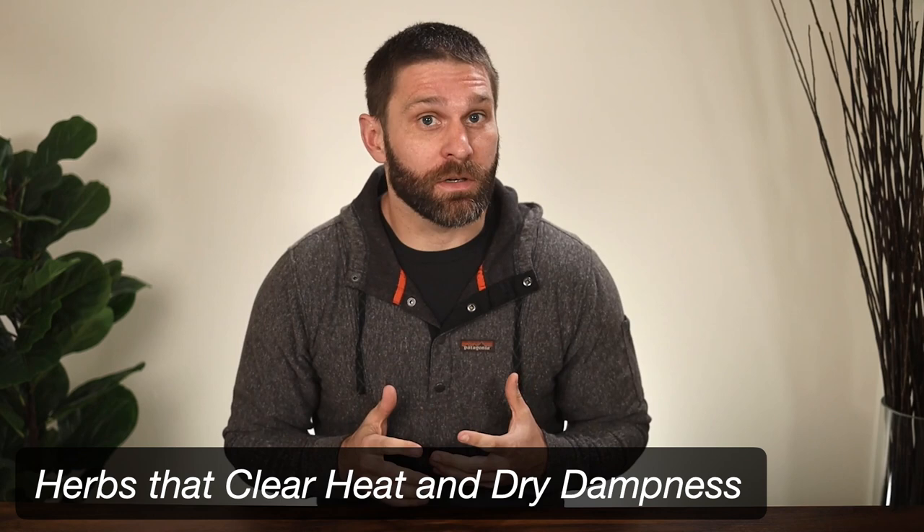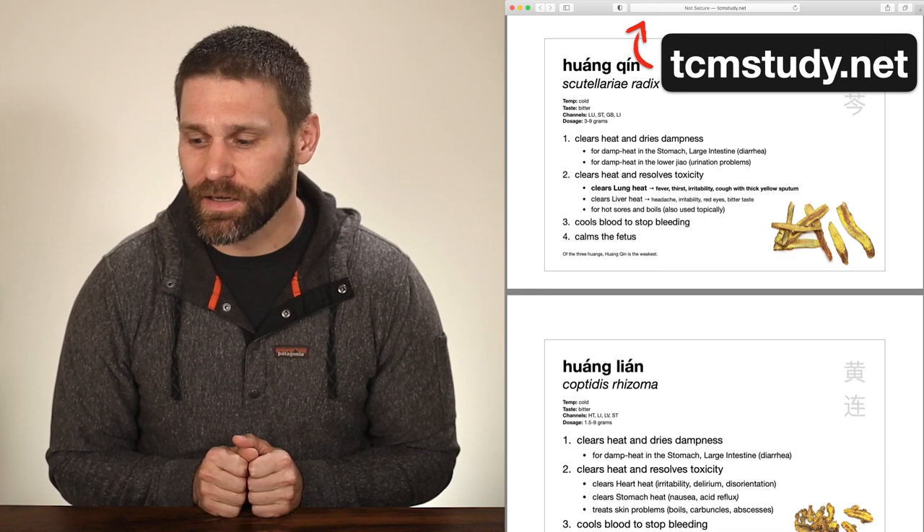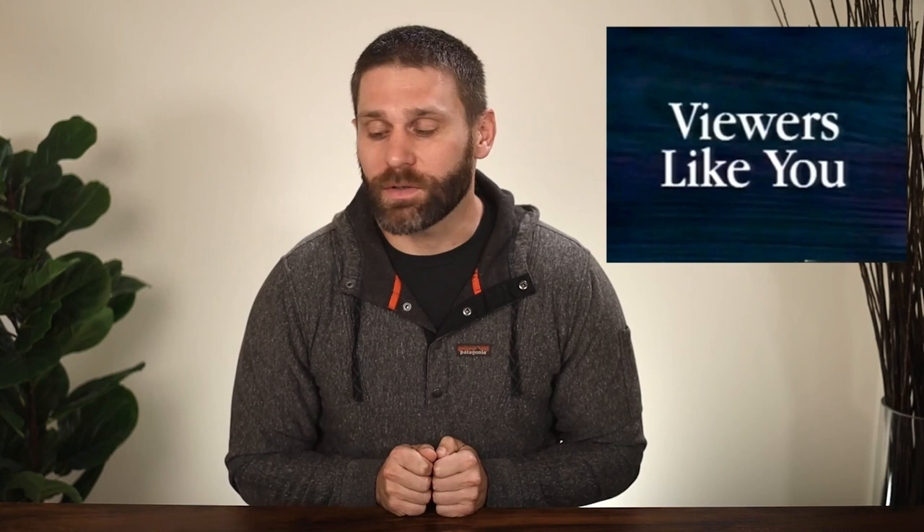Hello, friend, and welcome to another herb review video. In this video, we are going over the category herbs that clear heat and dry dampness. So these are herbs that are treating damp heat conditions. If you want to follow along with the slides, those are available at the website tcmstudy.net. You can download the slides and take a practice test. These videos are brought to you by viewers like you, so thank you to those who support the website and channel.